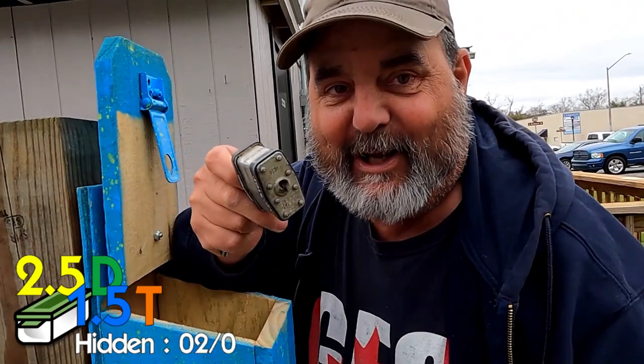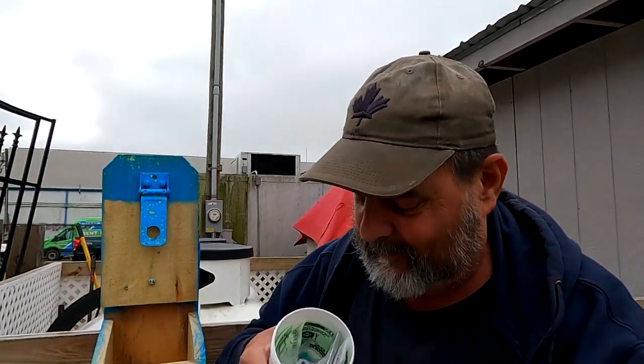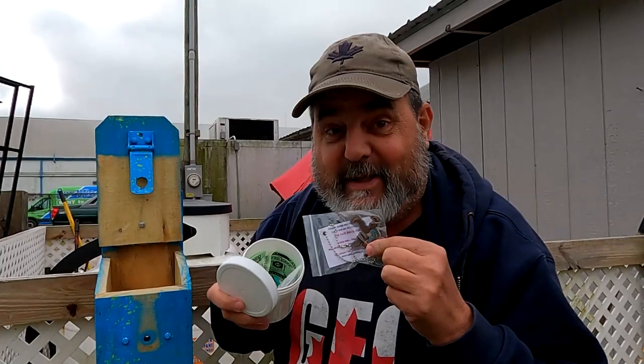Boom — I got the lock off, not quite how I first thought, but it doesn't matter. I got the cache! This one is the swag and this one is the log.